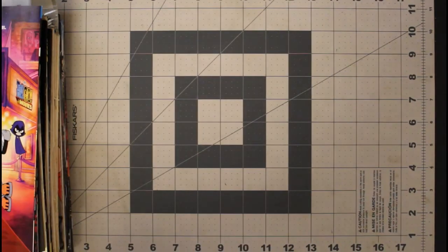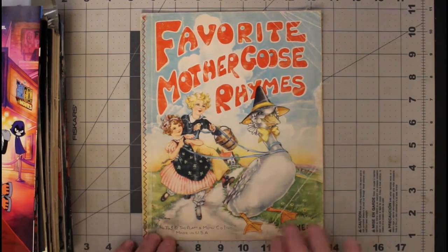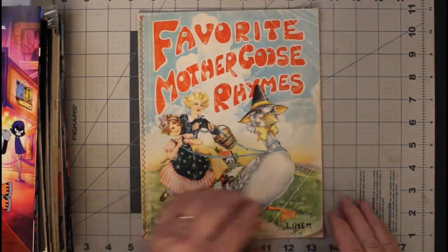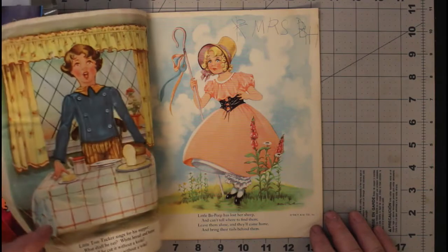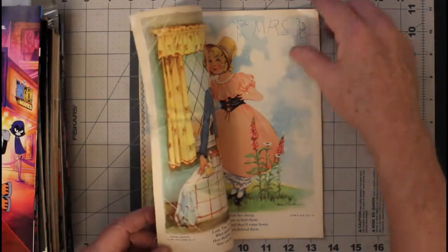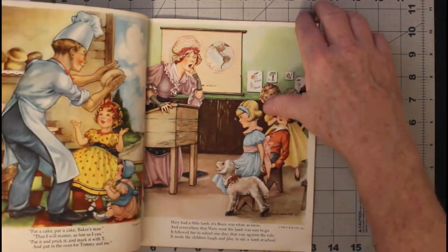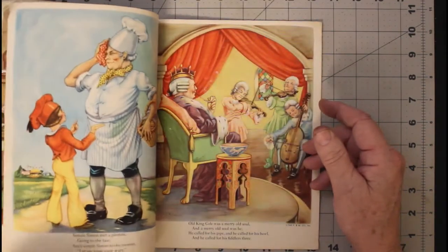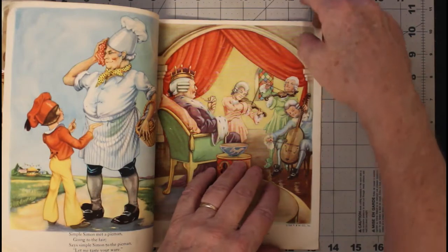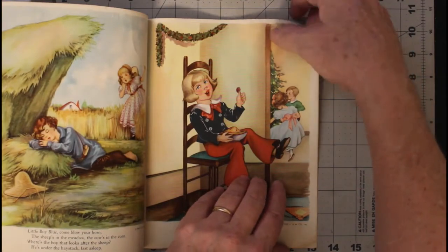Here's something else I picked up today at the comic shop: Favorite Mother Goose Rhymes. Now, this is a linen book from 1937. It has some writing in it, but the artwork in it is just phenomenal — I really enjoy looking at this stuff. When he showed it to me, I didn't even open it; I just said yes please.